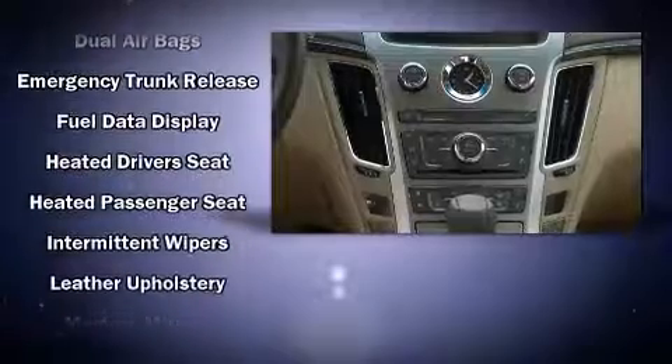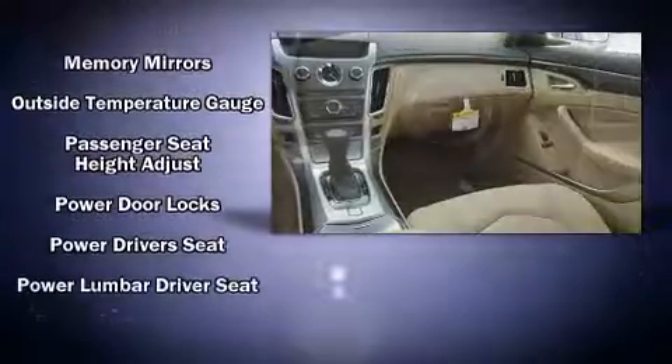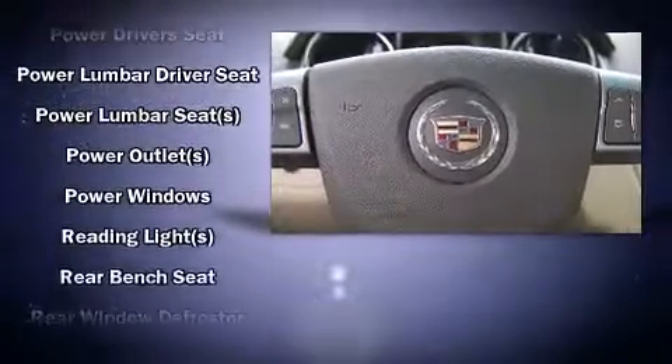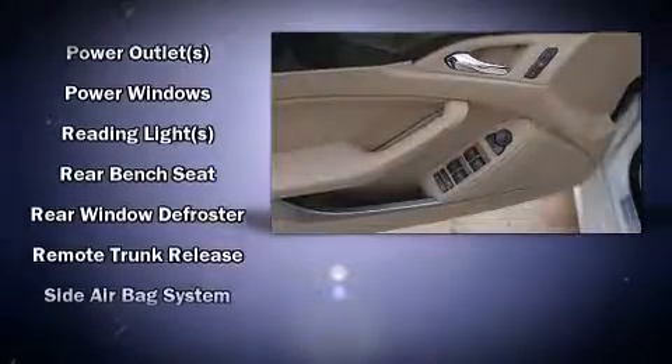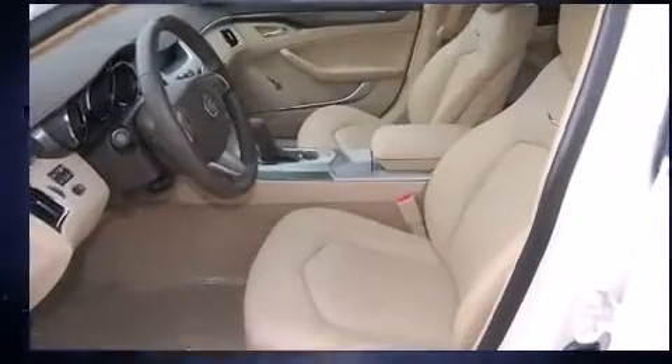Cadillac ensures the safety and security of its passengers with equipment such as head curtain airbags, front and side impact airbags, ignition disabling, and four-wheel disc brakes with ABS. This car was designed with safety in mind, allowing you to drive with even greater assurance.